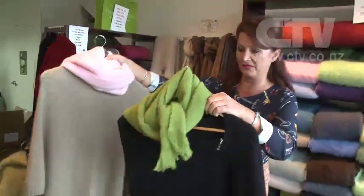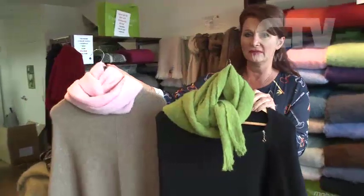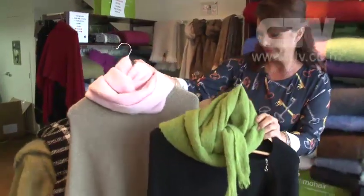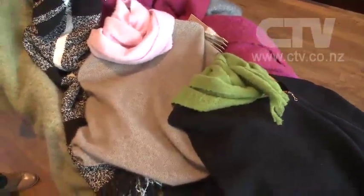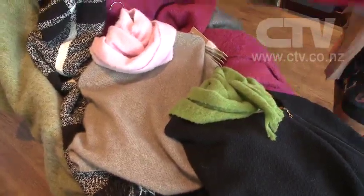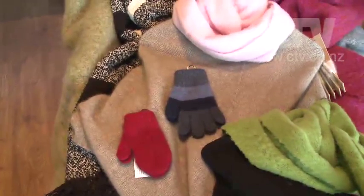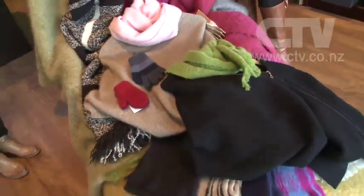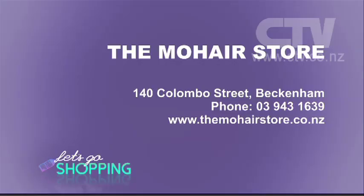And of course let's not forget all our lovely possum merino accessories — shawls, ponchos, wraps, gloves, life socks. Lots and lots of things to keep you nice and warm and cosy. And of course, the gloves for the little ones as well. My children have been wearing those a lot, and with ski season starting, get on into the Mohair Store. They're at Beckenham Central, 140 Colombo Street.